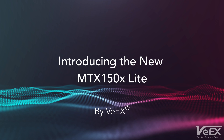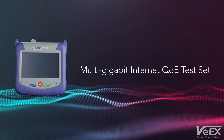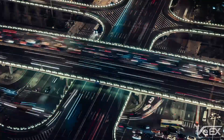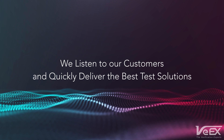VX introduces its new MTX150X Lite, a high-speed multi-gigabit access services verification test set. At VX, we continue to evolve and improve with technology and market requirements by actively listening to our customers' needs and quickly delivering the right test solutions.